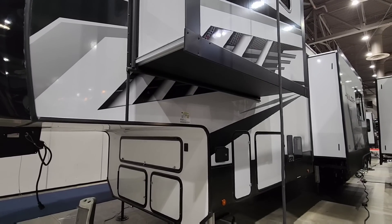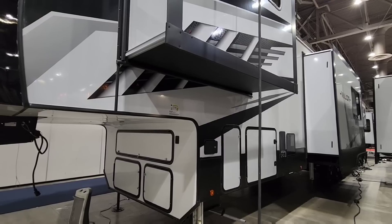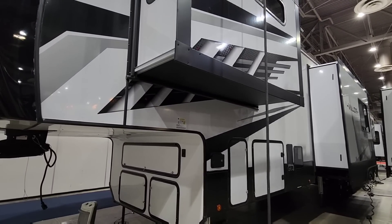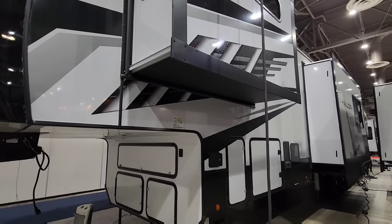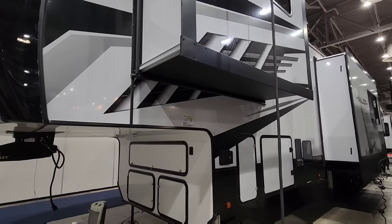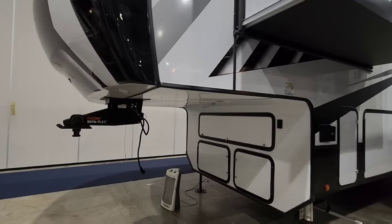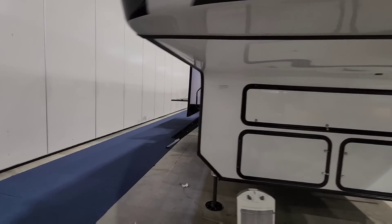This is also the type of trailer where you really have to understand how much towing capacity you have, because there are some gas trucks that don't have the towing capacity to handle something this heavy. My recommendation would be a diesel dually modern truck with 25,000 to 26,000-plus pound towing capacity and cargo capacity probably upwards of 5,000 pounds. Anyway, let's take a closer look at the inside, then we'll come back out to see the exterior.